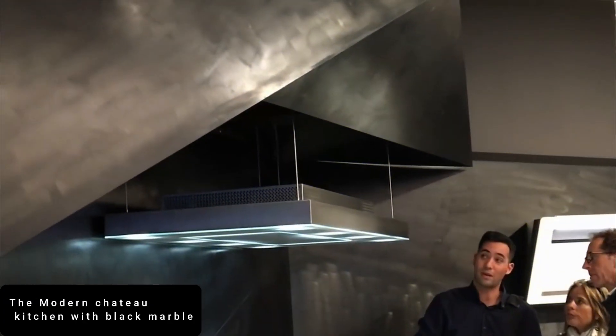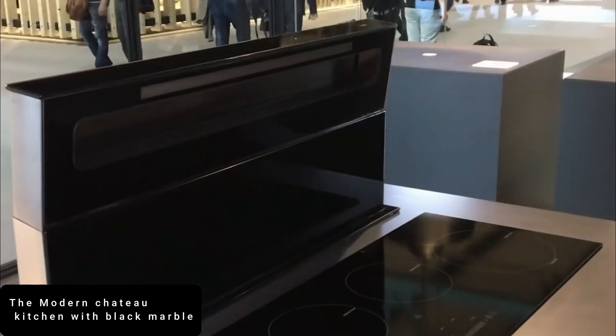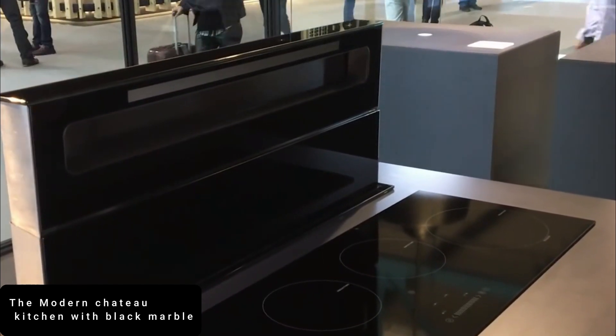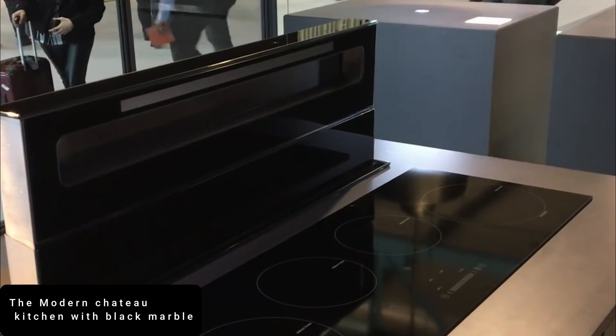At number 7 is the Modern Chateau Kitchen with Black Marble. What simply stands out for me about this kitchen is its overall dynamic interior. Everything about this monochrome kitchen found within a modern chateau in Ontario screams of luxury.